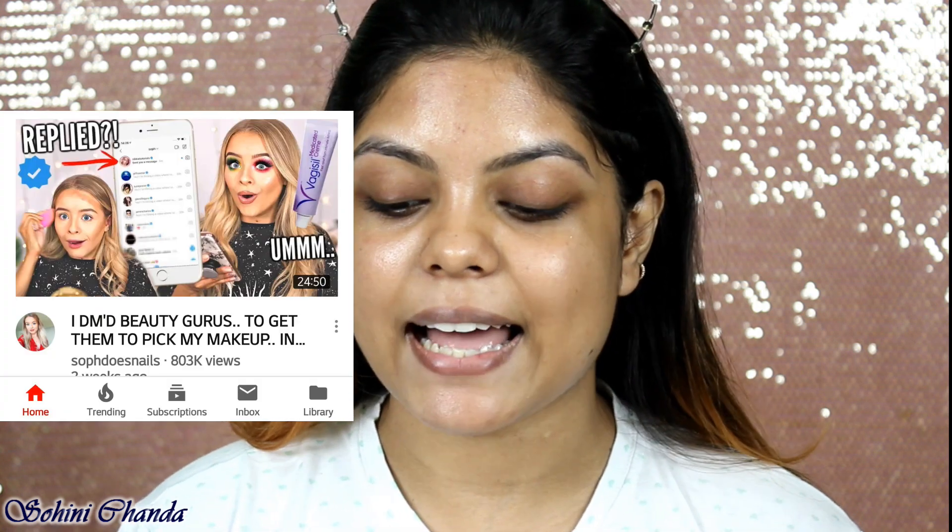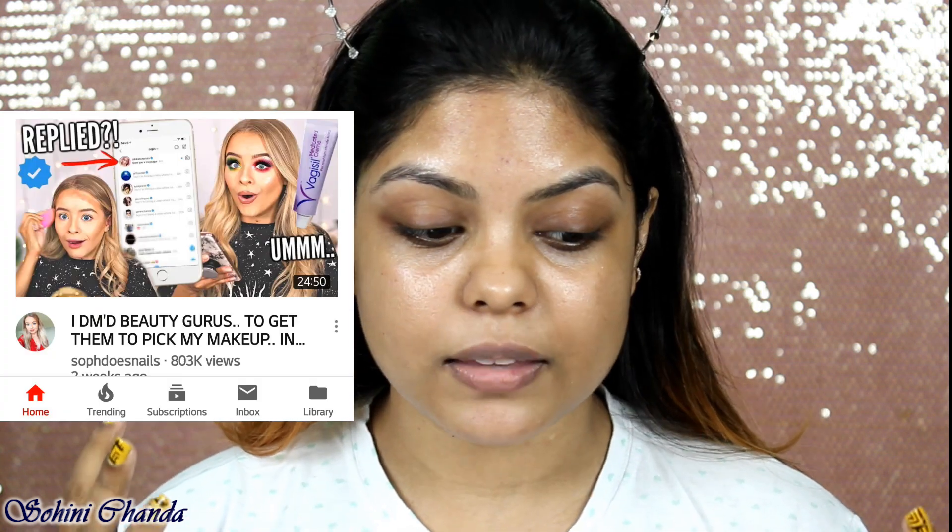Hi guys, welcome back to my channel! I hope you're all doing well. As you can tell from the title and thumbnail, today I'm going to do a very fun challenge. In this video, the makeup products I'm using are picked by beauty YouTubers. This video is inspired by Soap Does Nails — I saw that video two weeks ago and thought it was a really fun idea.